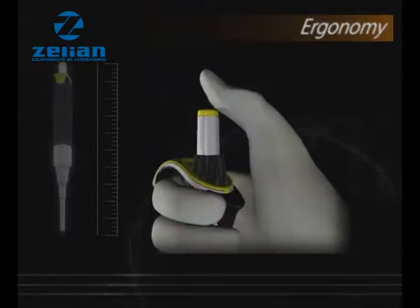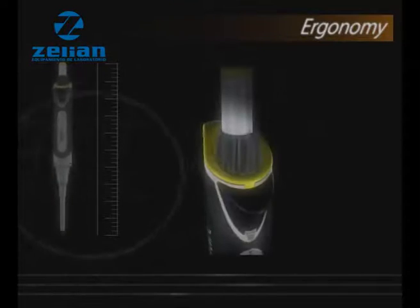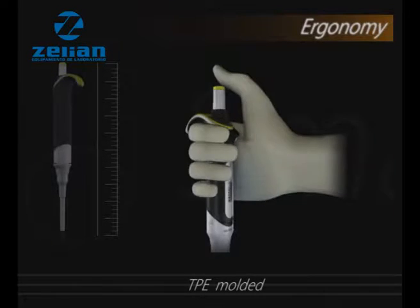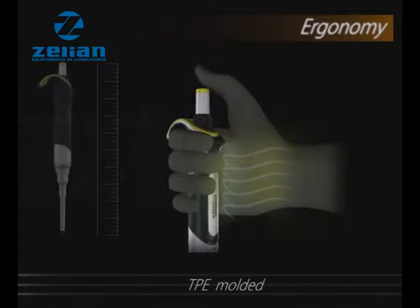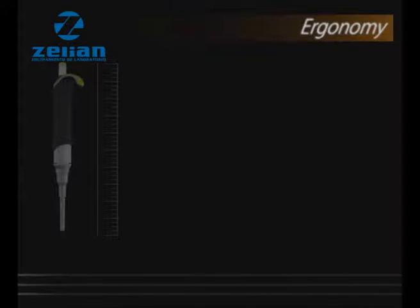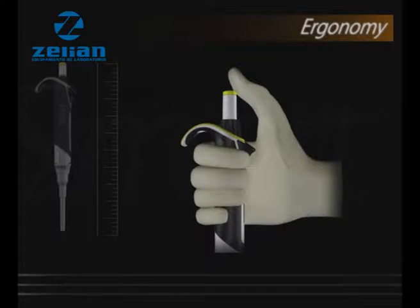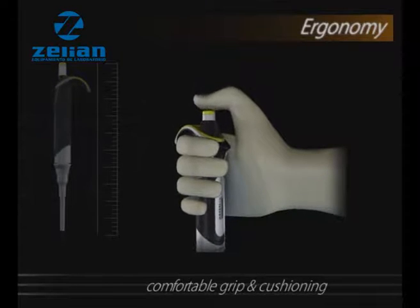Apart from its light plunger movement, other parts of the Smart pipette are specifically designed to be comfortable and easy to use. The TPE molded main body reduces the transfer of body heat from the hand to the pipette, thus resulting in higher accuracy. Apart from adding to aesthetics, it also provides comfortable grip and cushioning, which are imperatives during long hours of pipetting.